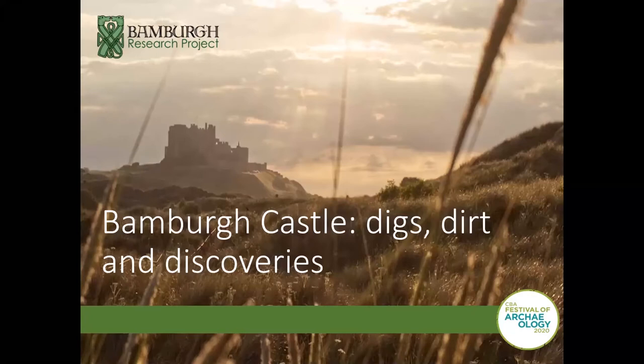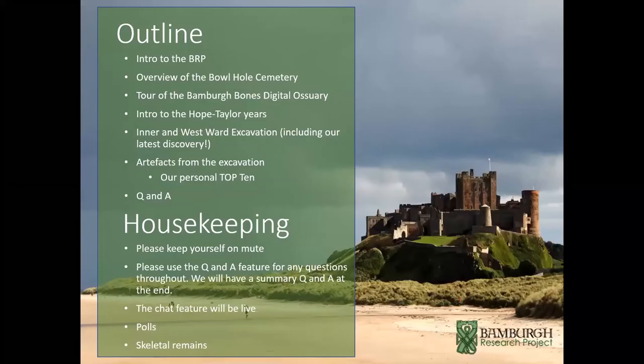Welcome to our free webinar: Bamburgh Castle – Digs, Dirt and Discoveries. Graham and I are going to flip between the two of us. Before we start, I'll give you an outline of what we're going to do and an introduction to Graham and myself.